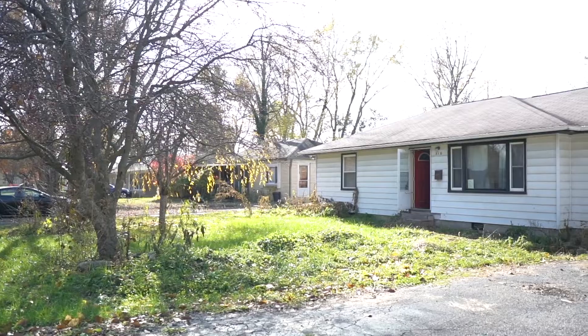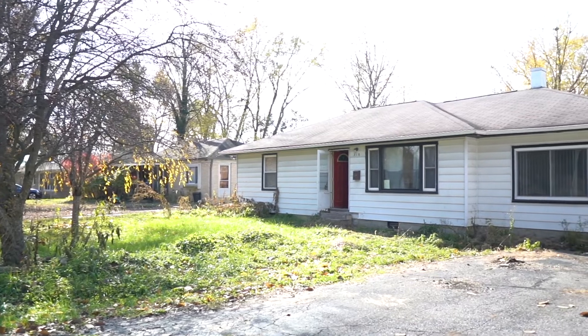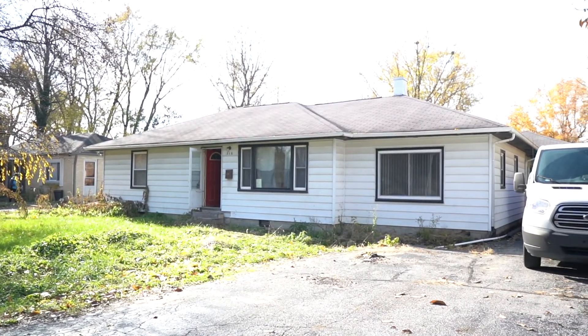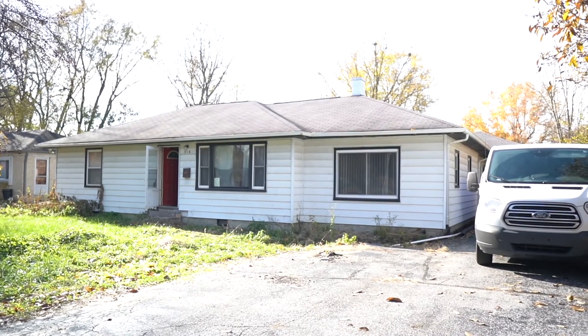Hey guys, Kevin Hudiba here with Hudiba Real Estate. I just bought a new flip property that I'm excited to show you, and I want to talk to you about partnerships in real estate to invest in properties. But first, I'm going to give you a tour of this house. Let's go.